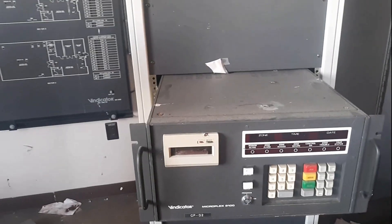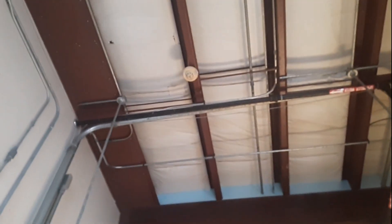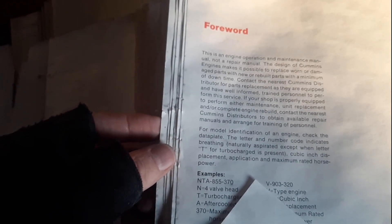Vindicator. Should get cameras. Well, some jerks have been doing vandalism. Somebody's hanging out up there. Floppy disks. Dell — okay, so they probably had your standard Dells here. I assume they were stolen by whoever is doing all the looting here. This is an engine operation and maintenance manual — not a repair manual. The design of common engines makes it possible to replace worn or damaged parts with new or rebuilt parts in a minimum of time.